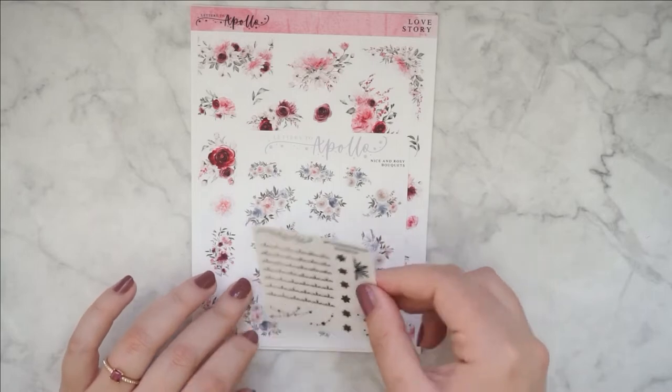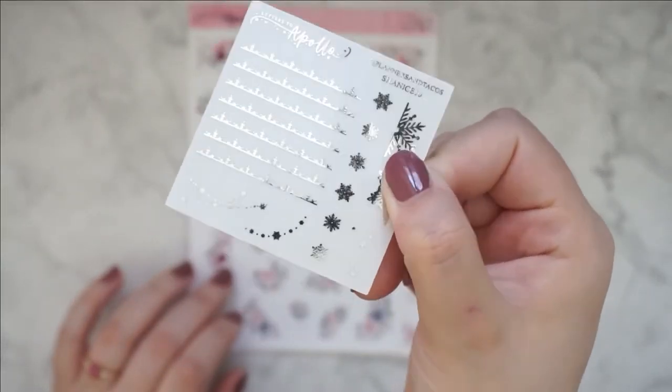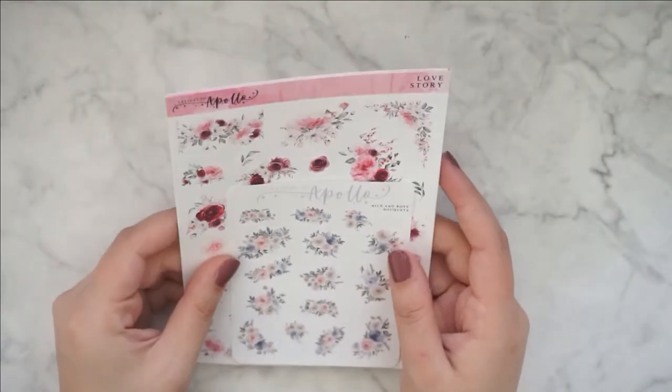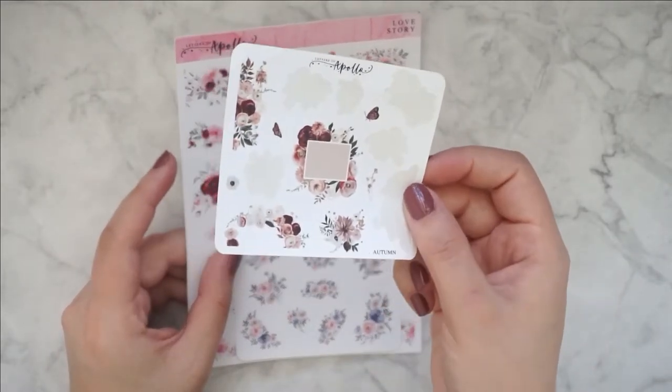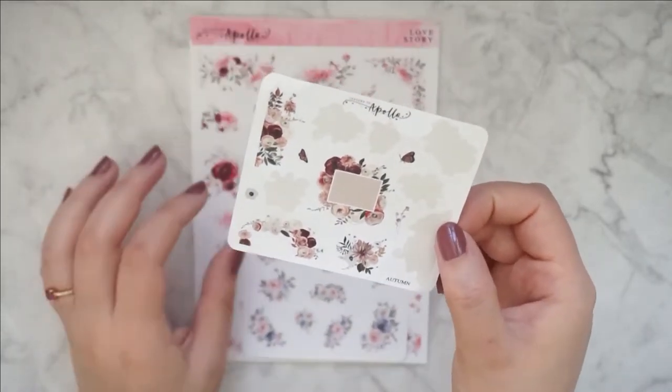Next up I have Letters to Apollo. I have another freebie over here — this one is Shanice's from Planners and Tacos. Really cute freebie, again in silver. And then I just picked up a bunch of different floral sheets. I actually ordered this one too, but as you can see I already used it up — or I'm currently using it.